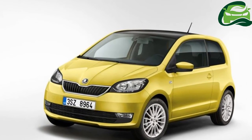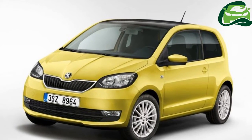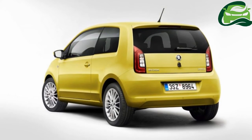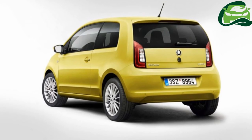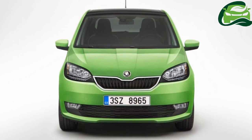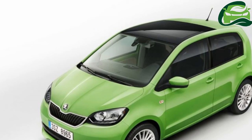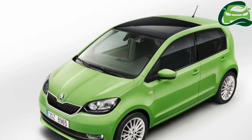The 2017 Skoda Citigo is available with three three-cylinder engines. The most basic engine is the 1.0-litre MPI unit producing 44 kW, 60 PS, and 95 Nm of torque. Above that, there's the 1.0-litre MPI unit which develops 55 kW, 75 PS, and 95 Nm of torque. The third option is a natural gas variant powered by the 50 kW, 68 PS, 1.0-litre GTX C&G engine.